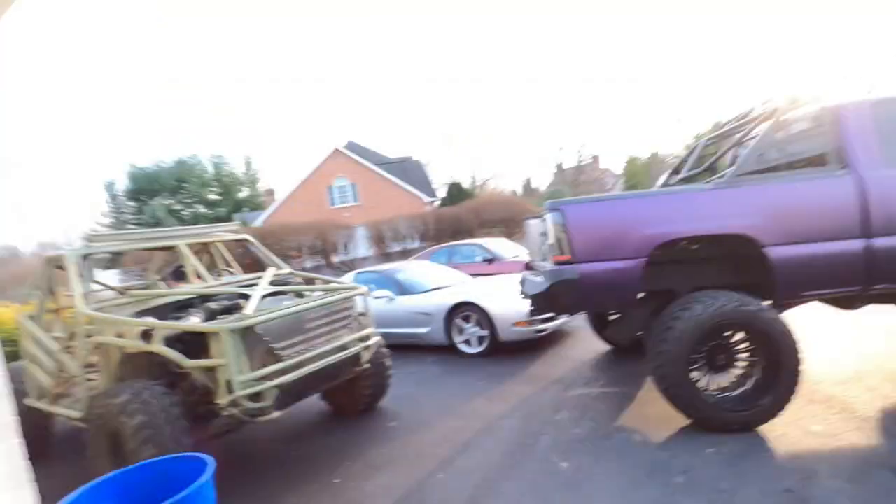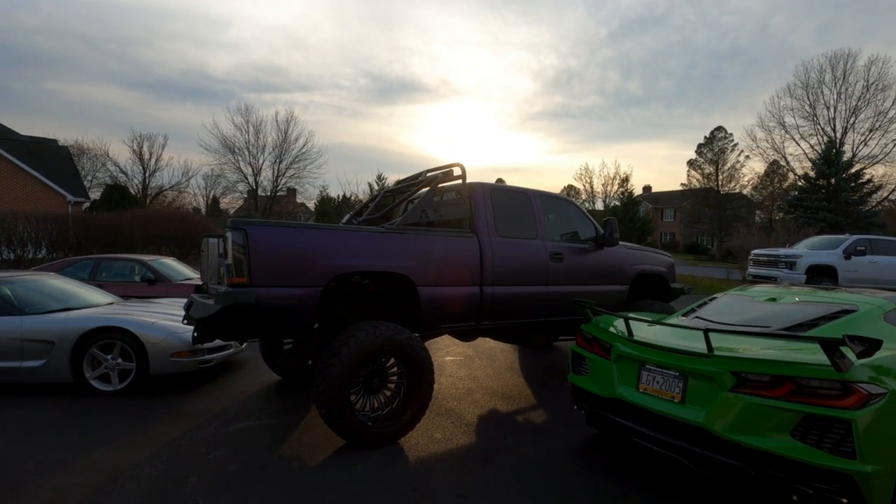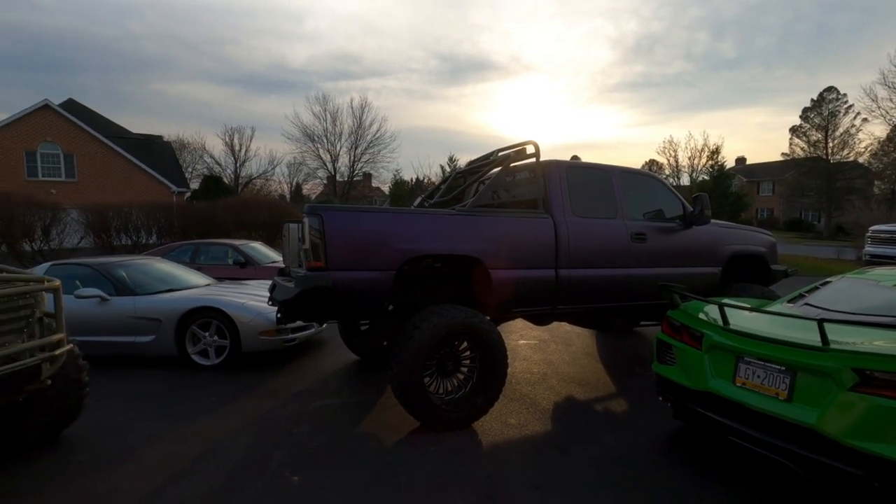Thank god that little hill was there — had it not been, we could be talking about somebody very hurt or maybe worse. A lot of the audio was muted because the person had music playing and I didn't want a copyright strike, so there are some audio cuts in the video. But you can see it's a pretty wild impact — a truck that weighs quite a bit, landing on its side. It was a hard, hard landing.